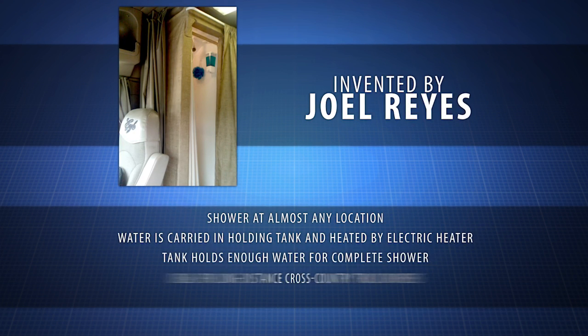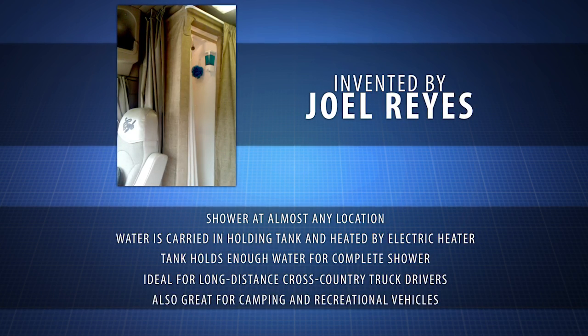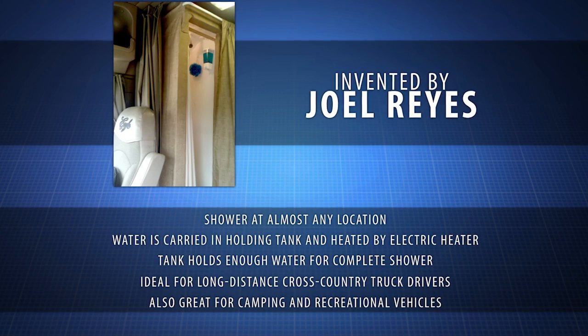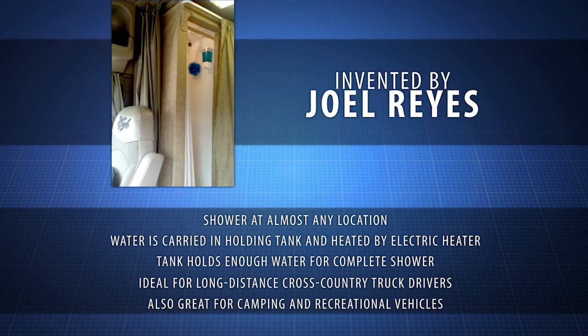The Tractor Trailer Shower Unit was created by inventor Joel Reyes. As a truck driver himself, he knows what it's like for truck stops to be full, or the feeling of being too tired to even seek out a shower.